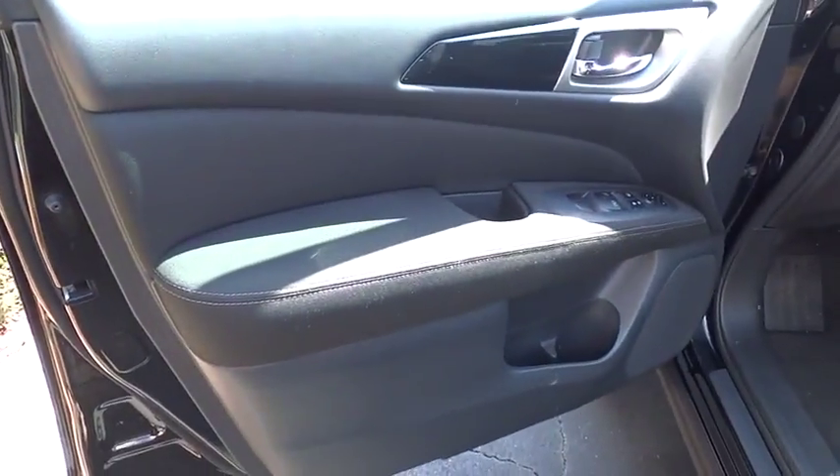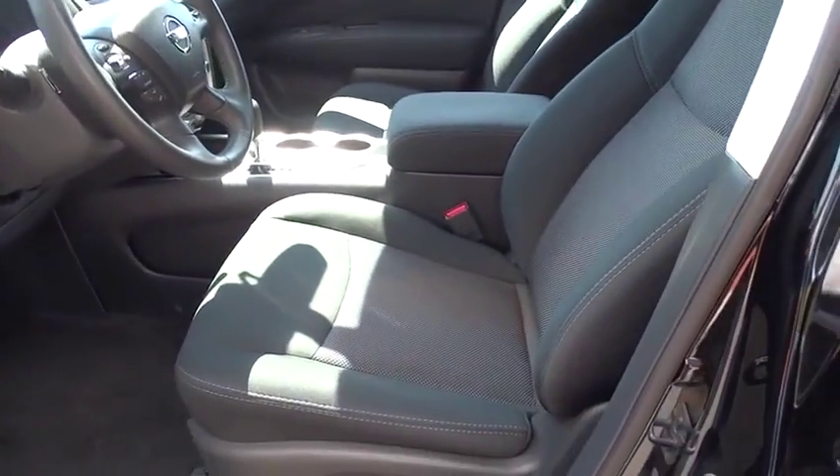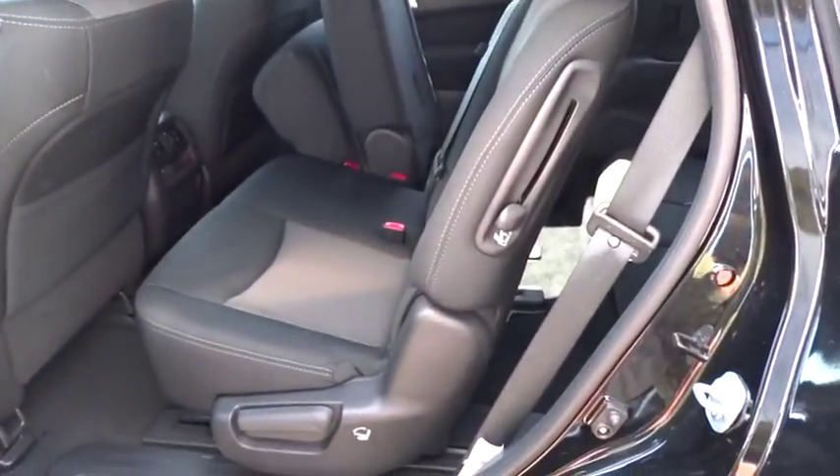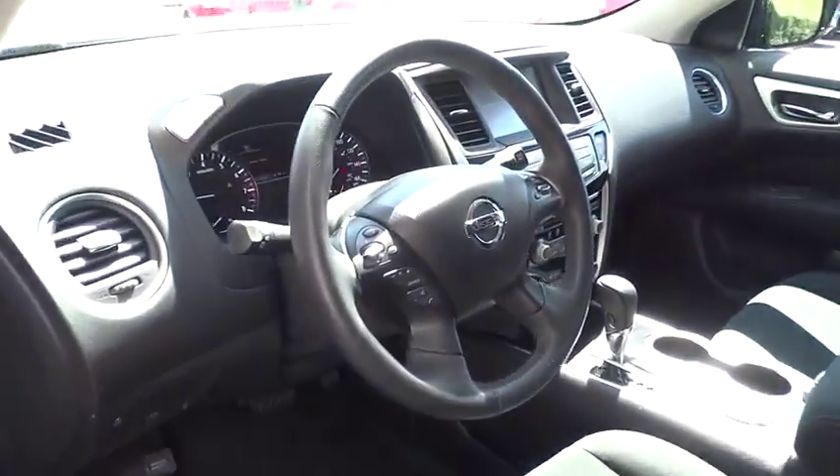Leather wrapped steering wheel, Bluetooth, power steering, adjustable steering wheel, auto dimming rear view mirror, cruise control, keyless start, four wheel disc brakes, aluminum wheels, universal garage door opener, AM FM stereo radio, front wheel drive.